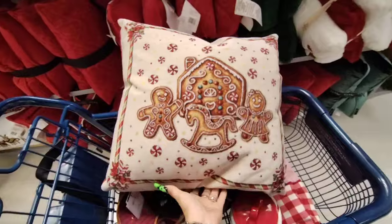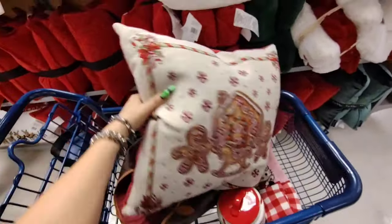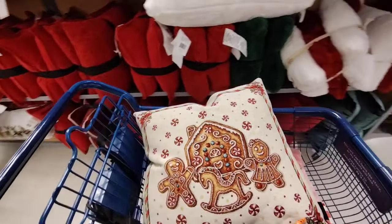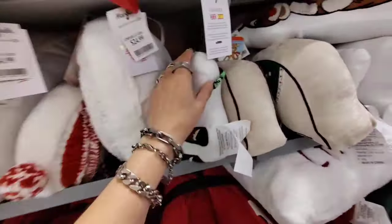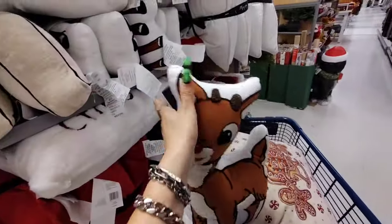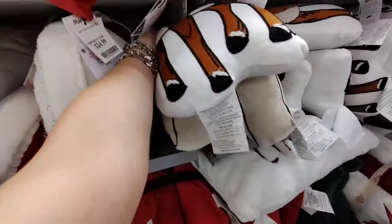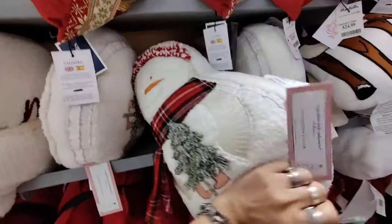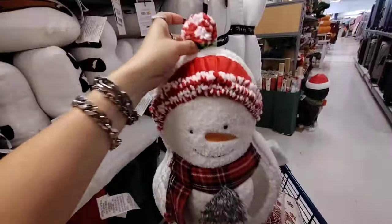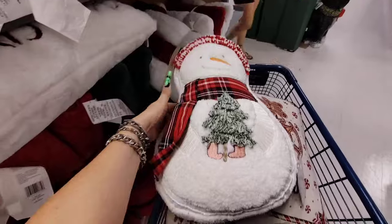Look how beautiful this gingerbread pillow is — with the gingerbread couple, the rocking horse, and the house. Look at the candy canes and the frame. I really like this. You turn it around and it has that nice soft faux velvet. This is $24.99. They do have some cool stuff — look, we have Rudolph the Red-Nosed Reindeer authentic merch at $16.99. And then we also have the snowman with his knitted little pom-pom beanie — he's adorable, Cupcakes and Cashmere, coming in at $19.99.